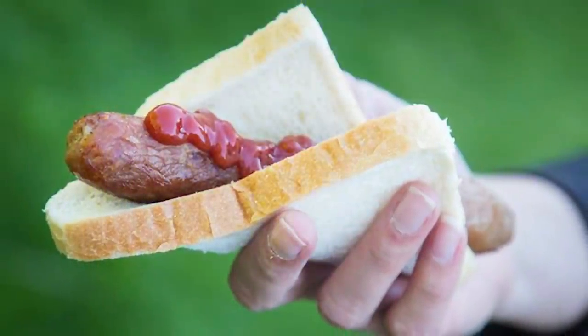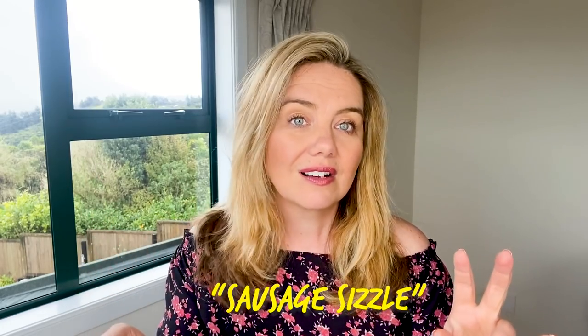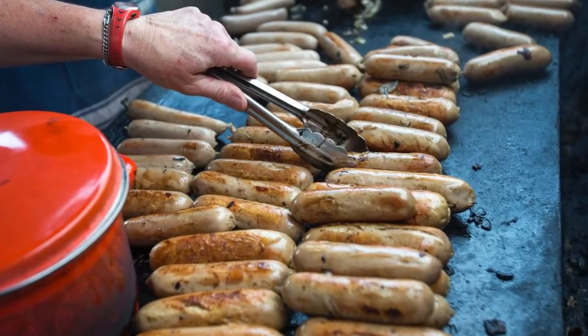Number eight: sausages. If someone says 'let's go get a sausage,' just know the sausage comes on a plain white piece of bread with some butter and tomato sauce. In America, a brat, sausage, or hot dog is always on a bun — it's never on white bread unless you've run out of buns. Here it's completely normal to eat it on white bread. At what they call a 'sausage sizzle' — held at schools or outside hardware stores — you get it on white bread, and that's just how it's done in New Zealand.